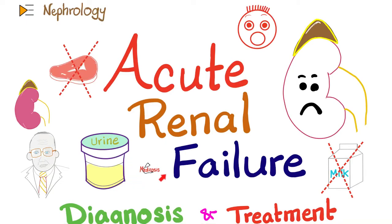Hey guys, it's Medicosis Perfectionitis where medicine makes perfect sense. Continuing our nephrology playlist, we're talking about kidney diseases. We have finished discussing the nephrotic syndromes and the nephritic syndromes. We started talking about acute kidney failure in the previous videos. Today, we'll learn how to diagnose and manage acute kidney failure, also called acute renal azotemia, acute renal insufficiency, or acute kidney injury.